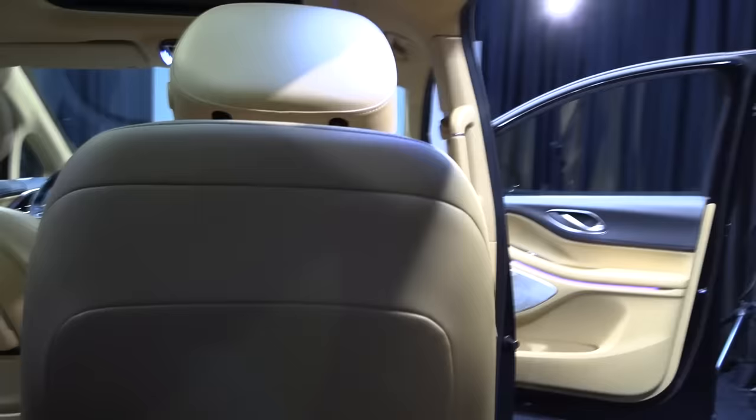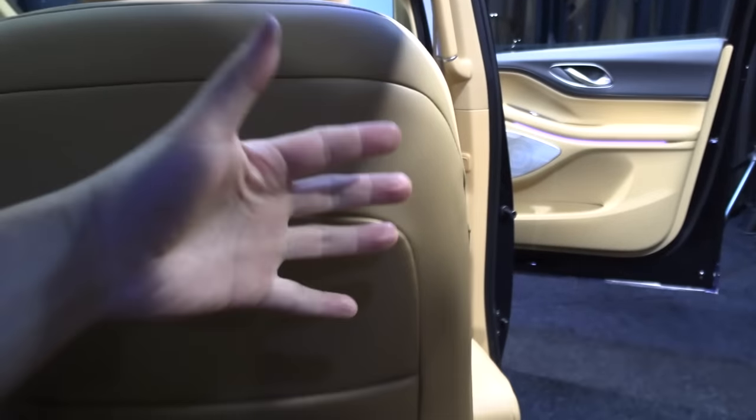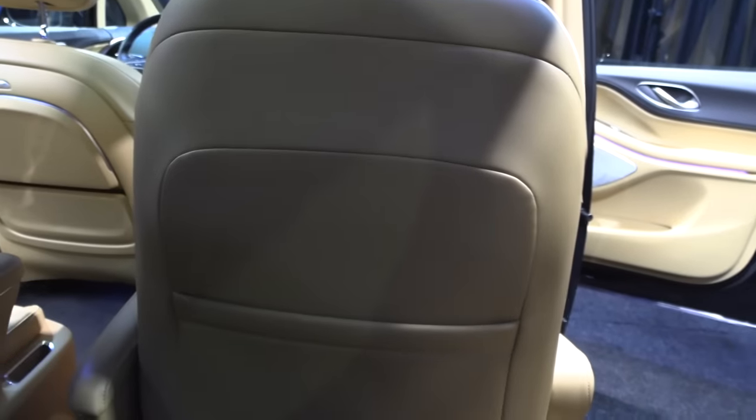Here there's just a cup holder. In the back, it's like a prison — because there is nothing here. There is one USB port, and that's it. Just lots of hard plastic, though at least this section is padded. And there's no button here for closing the door from inside.